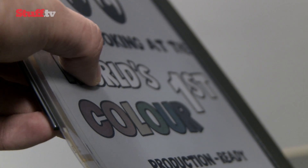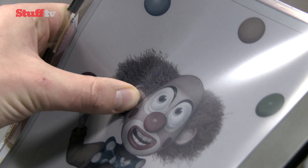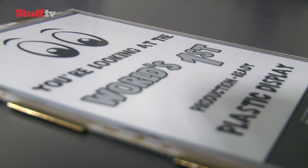Each display packs up to a million plastic transistors directly printed onto the plastic, which are then combined with a layer of e-ink to become a readable, flexible display. This means the displays can show high-resolution text, images, and even video.